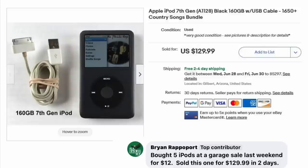Brian Rappaport bought five iPods at a garage sale last weekend for $12. Sold one for $129.99 in two days — Apple iPod 7th generation. That should light a fire under you to get those items listed. They could sell right away.